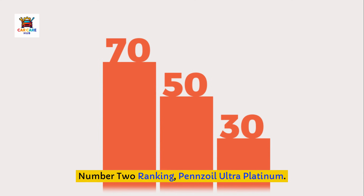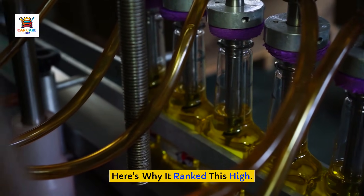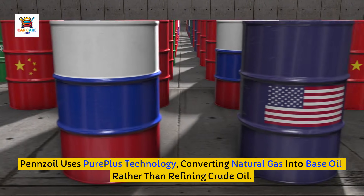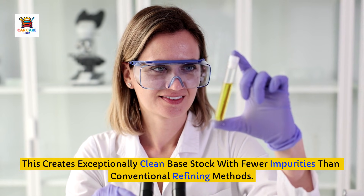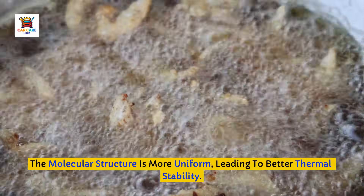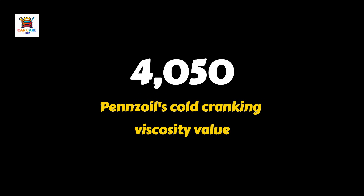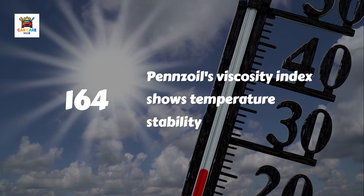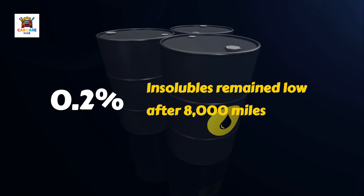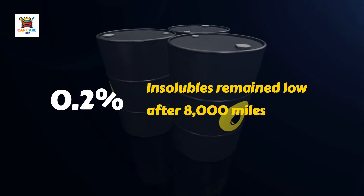Number 2 ranking: Pennzoil Ultra Platinum. Pennzoil takes second place with impressive performance that surprised many skeptics. Pennzoil uses PurePlus technology, converting natural gas into base oil rather than refining crude oil. This creates exceptionally clean base stock with fewer impurities than conventional refining methods, and the molecular structure is more uniform, leading to better thermal stability. Testing revealed better cold cranking viscosity at 4,050 compared to competitors, suggesting easier cold starts. Pennzoil's higher viscosity index of 164 indicates it maintains its viscosity better across temperature changes. Oil analysis showed insolubles staying below 0.2% even after 8,000 miles, meaning the detergents effectively kept carbon and sludge in suspension rather than allowing deposits to form.